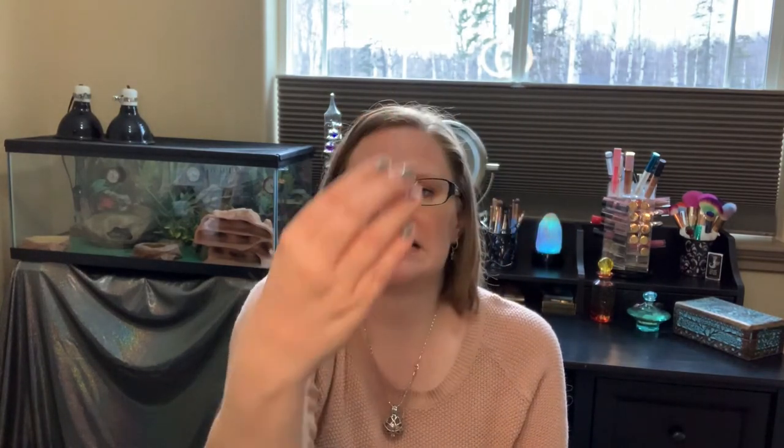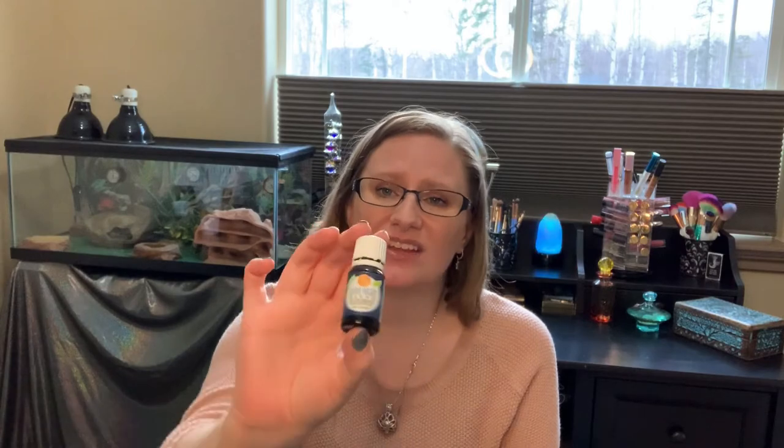Next is an essential oil I bought on Amazon — it's the Good Night blend and it was $17.99. I would not buy this again. I've started buying doTERRA — I think it's the Serenity one — and it's a little more expensive but might be a little bigger. I just prefer to use that versus something I don't know much about. This one is from Healing Solutions.